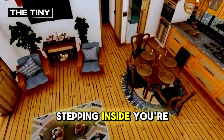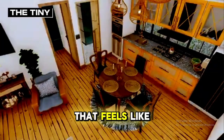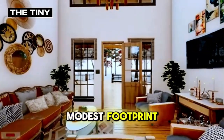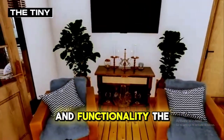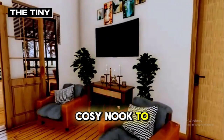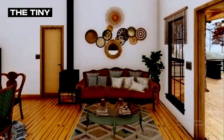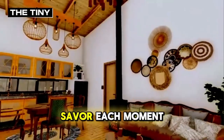Stepping inside, you're enveloped in a warm, inviting atmosphere that feels like a true retreat from the world. The open layout creates a sense of space far beyond its modest footprint, with every inch thoughtfully designed to maximize comfort and functionality. The living area, bathed in natural light, offers a cozy nook to unwind, complete with plush seating and a view that constantly draws your eyes to the beauty outside. It's a space that whispers peace, urging you to slow down and savor each moment.